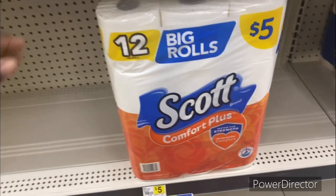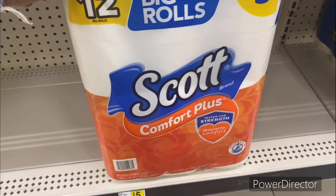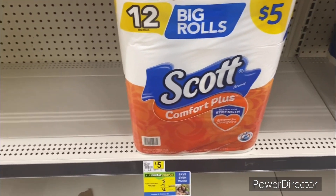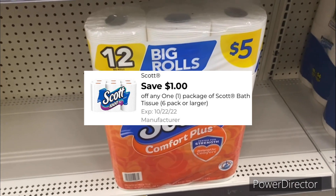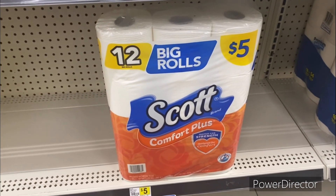The next deal is on the Scott Comfort Plus 12 big rolls, priced at five dollars. You can use the one dollar off one Scott tissue digital coupon, making it only four dollars for 12 Scott tissue rolls.